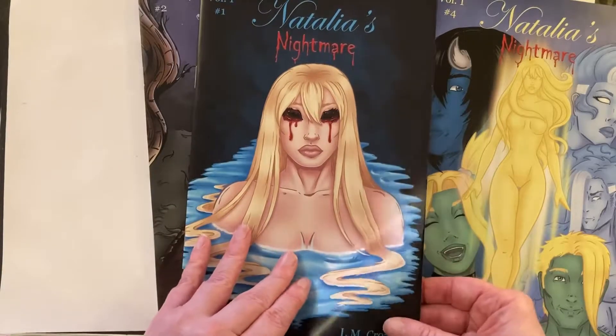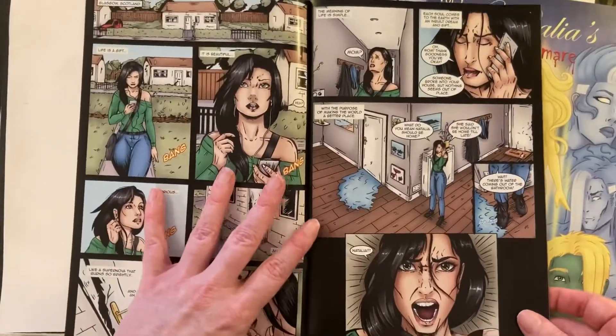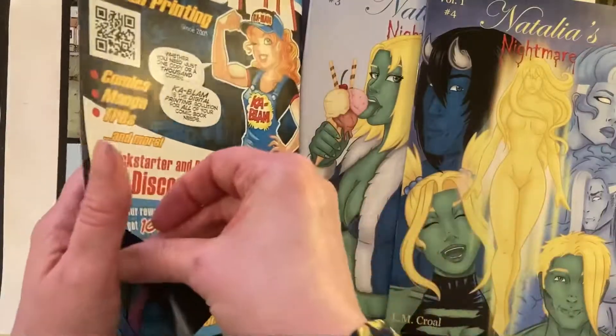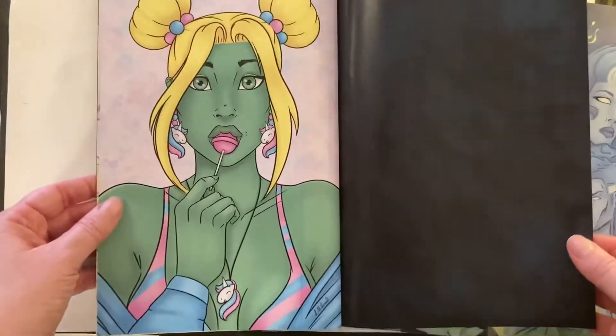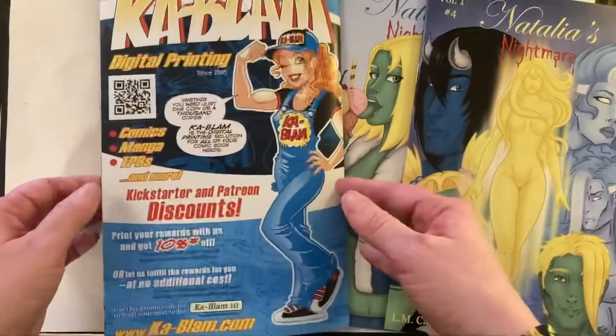So first we have issue one. The comics have a 17 plus age rating, so I have to be careful where I open them. Then we have a pinup of Syrup at the end — I've added extra pinups to each issue.